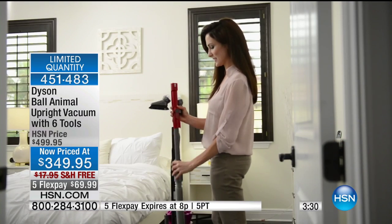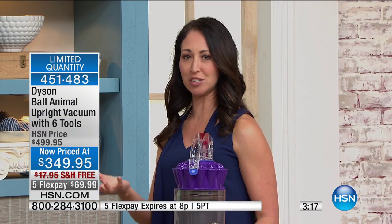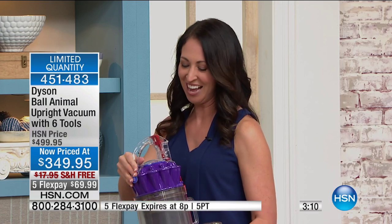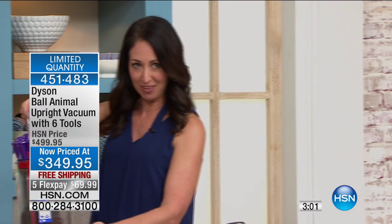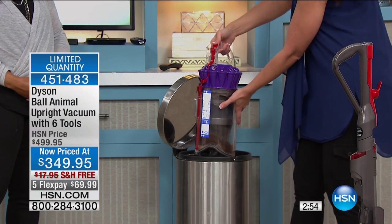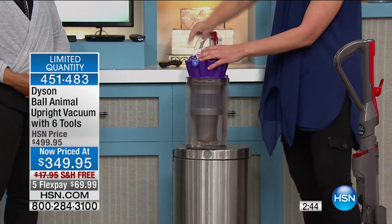It actually saves you money — the repairs when your vacuum goes bad, replacing the belt, sometimes you're better off just starting over. You're going to save money because you don't have to purchase bags or filters — you're getting two lifetime filters. Here's the bin — I want you to see how easy this is to empty. One touch of the button on the top releases the bottom, then I like to bang mine on the trash can.